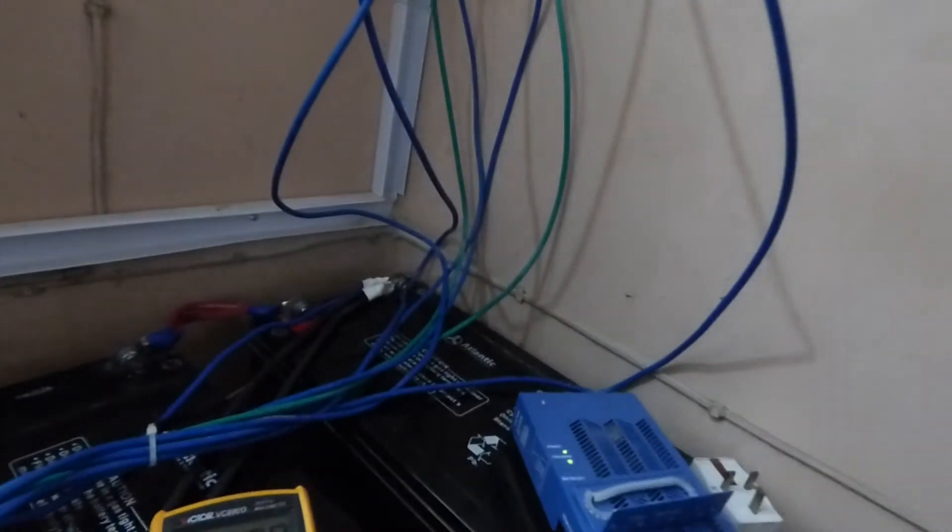By the way, this is not the way the final installation is going to look. We're going to mount it on this wall. What will happen is we will tidy up the connections and clean up the wiring so people don't see it.